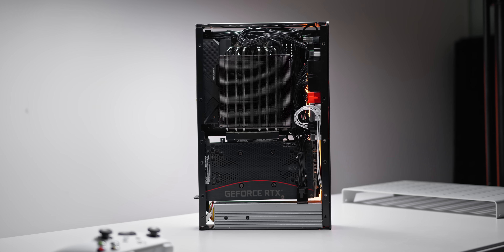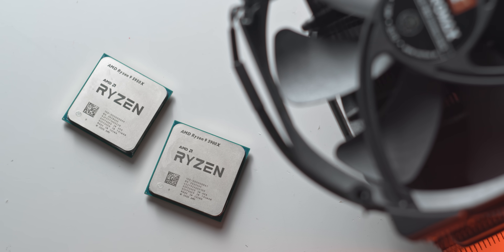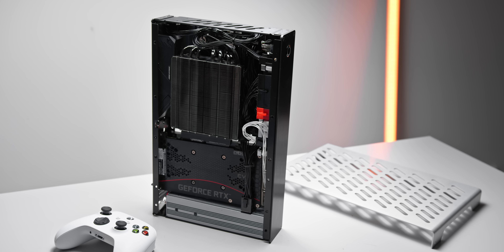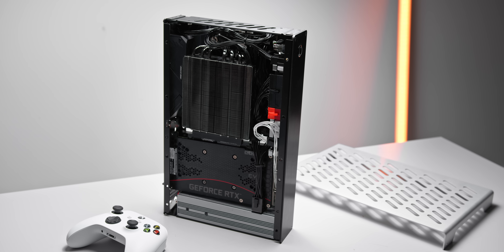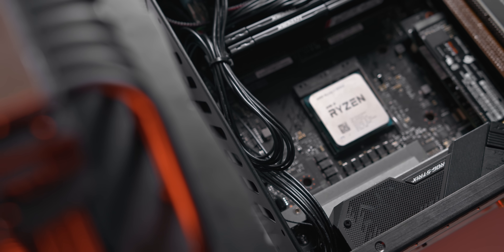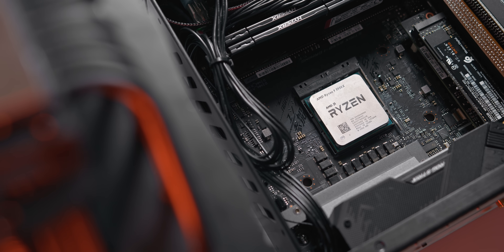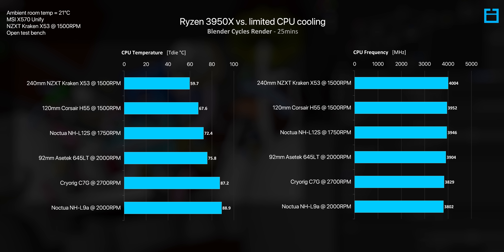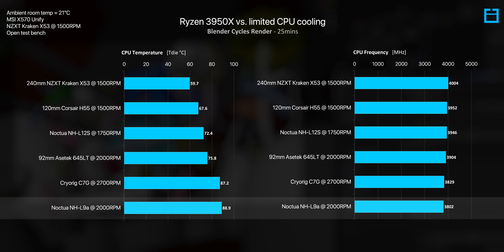Before we dive into the testing, it's important to understand the frequency and temperature behavior of Ryzen CPUs. Similar to GPUs, as the processor heats up, clock speeds are dialed back. We get the most performance and highest clock speeds when the processor is running as cool as possible. In previous testing, I managed to get the 16-core from last generation — the 3950X — to run on just a 37mm tall CPU cooler.